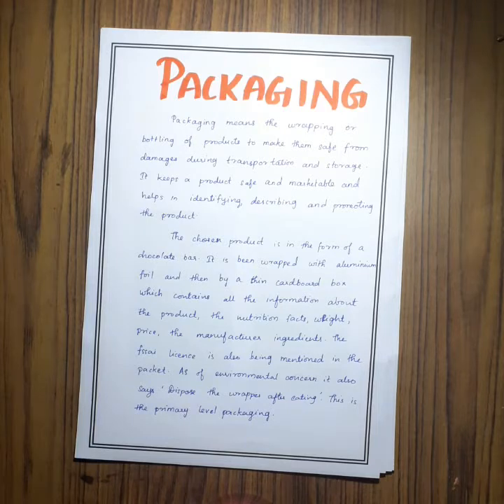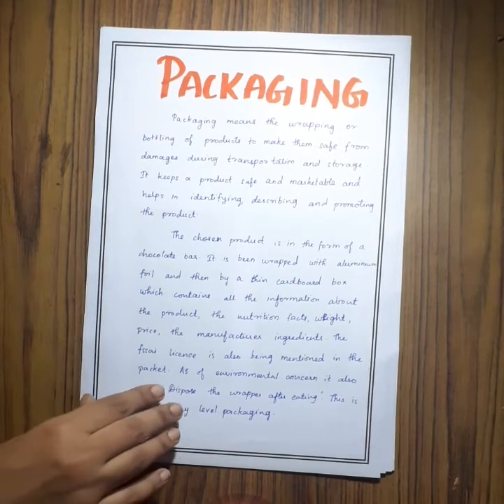My product is in the form of a bar and is packed with aluminum foil and then by a thin cardboard box. We also change the designs of the package to attract consumers.